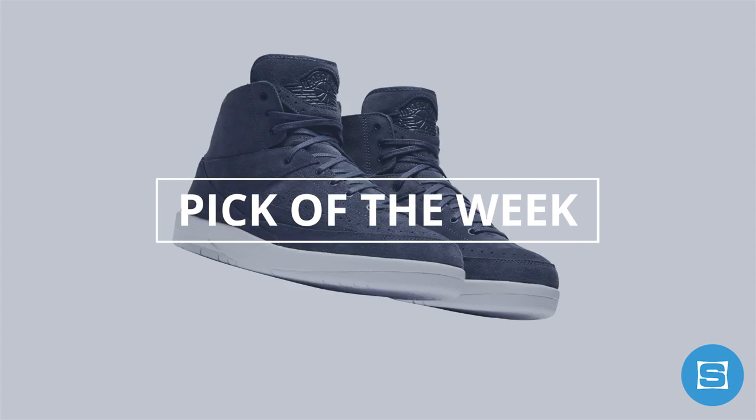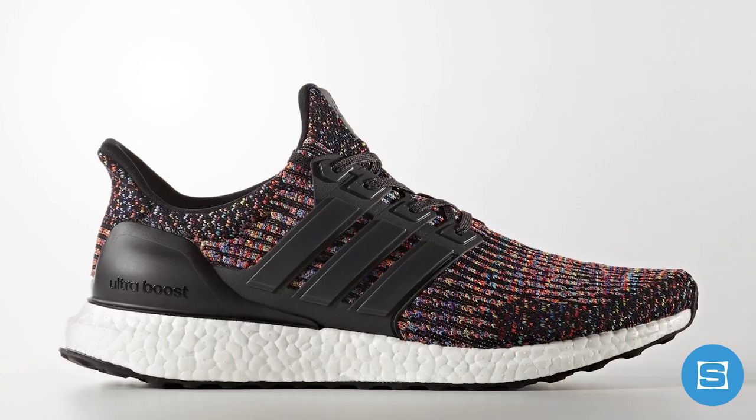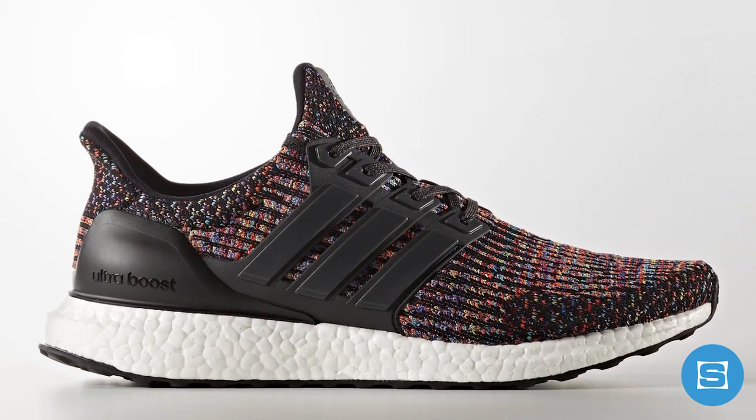And now for our pick of the week: the multi-color Adidas Ultra Boost 3.0. The Ultra Boost can now be considered one of the greatest sneakers ever created, and the multi-colored colorway is arguably its best colorway. This release is not going to be easy to cop, but if you have the chance to, it's a must cop.